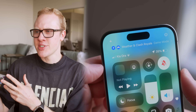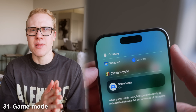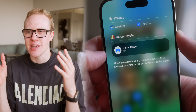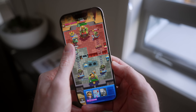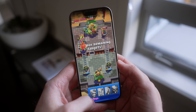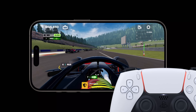iOS 18 is also a quietly large year for gaming on iPhone. Apple has implemented a brand new gaming mode that shuts off all background processes to give your CPU and GPU maximum possible performance for extended throughput while you're gaming — basically the best possible graphics and performance even in longer sessions. They've also improved AirPods and controllers to have lower latency this year.